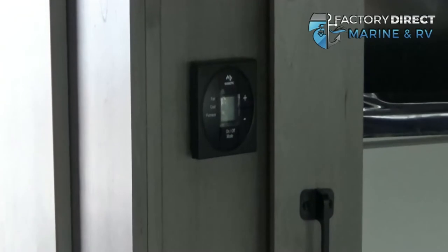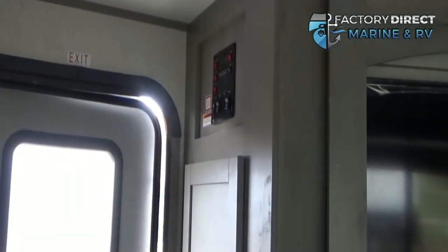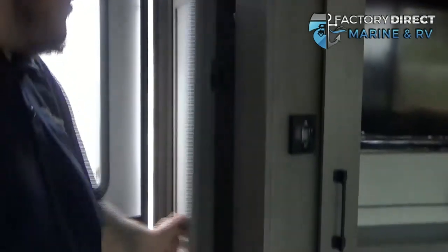Here's where you can find your thermostat, right next to your control panel. And a nice little coat closet.